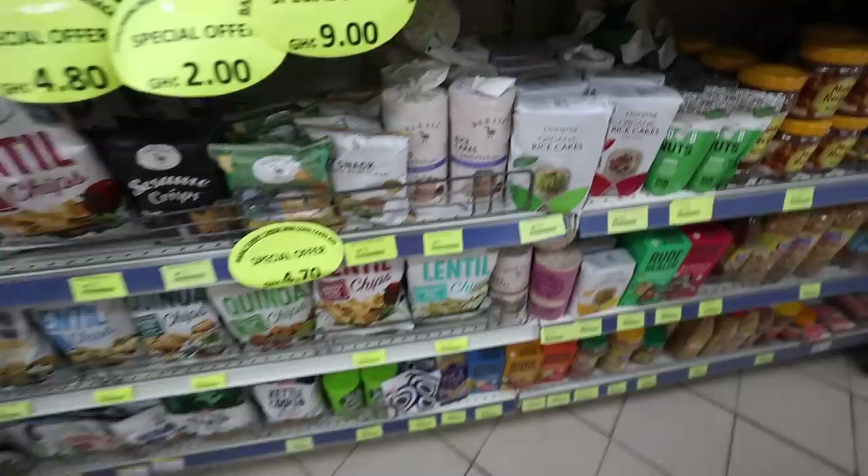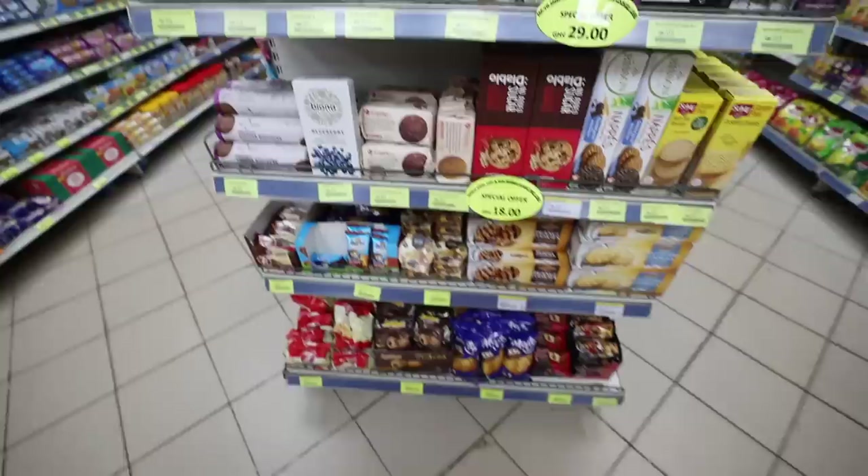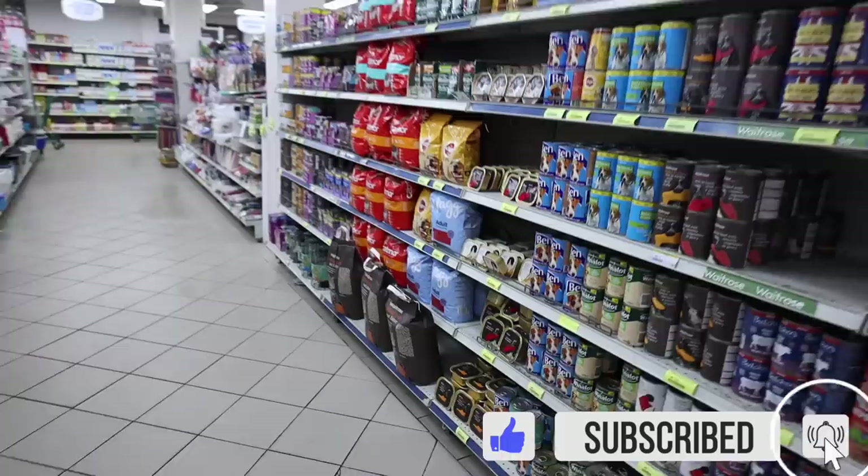So here is the organic section. Rice cakes are 23 Ghana cedis. We've got free-from here and organic food. They even have Waitrose organic quinoa here for 38 Ghana cedis.